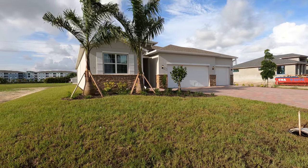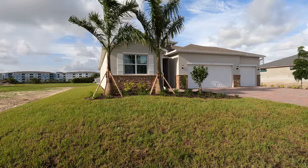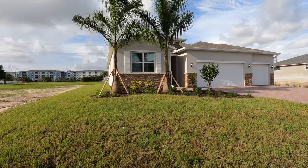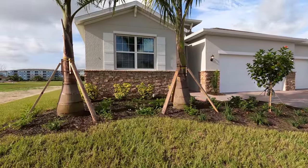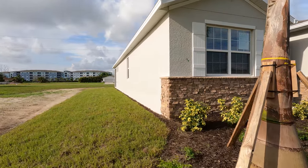Welcome back to another Cape Coral Fort Myers online tour. Today we're in Southwest Cape Coral and I want to show you this beautiful Del Rey floor plan from D.R. Horton. It's a very beautiful home. What I'm going to do first is go around the home so you get to see the outside, and then we'll move in.